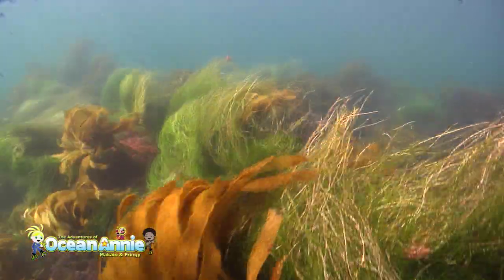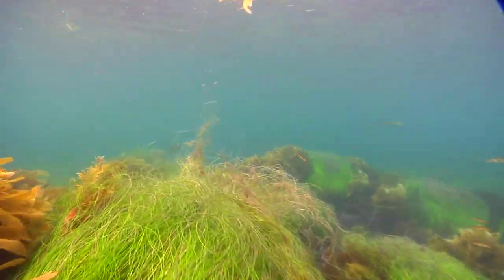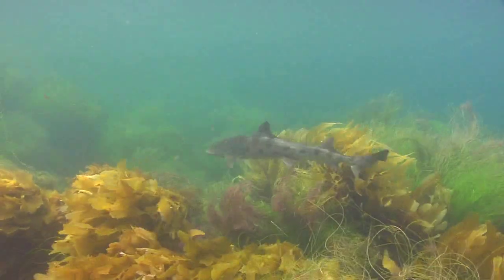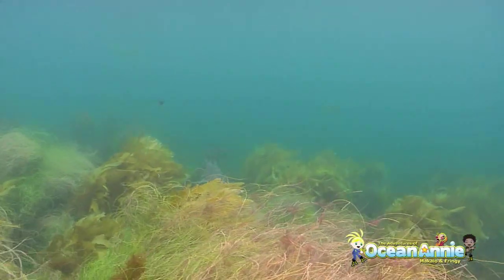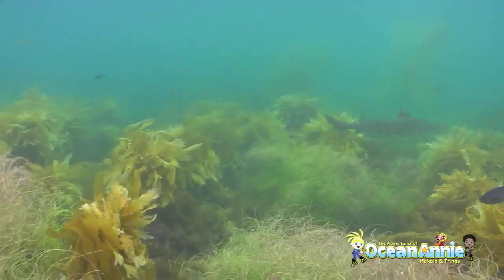Right now we're in an eelgrass bed in really shallow water. Maybe we can find some more sharks. Oh, look — there's a leopard shark! They're really shy sharks. They like to live between the rocky reefs and the sand flats where they find food to eat.